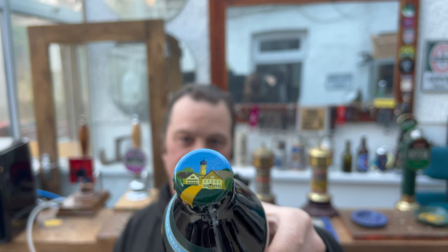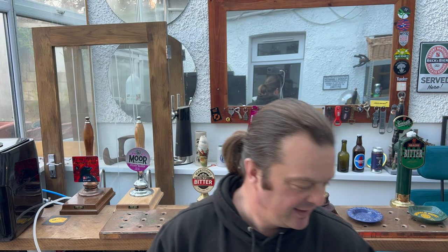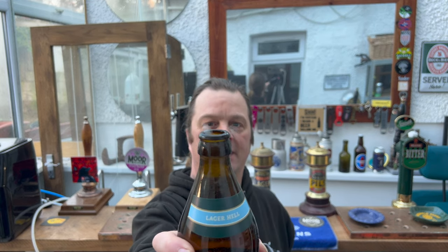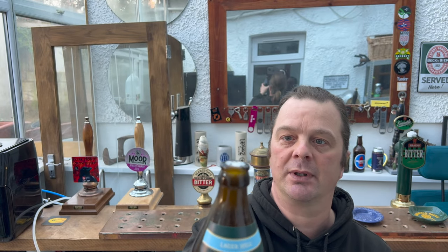There's the painted bottle cap on this one — Lager Hell. Let's get it out into a glass and see what we get. Nice bit of smoke on the bottle opening.